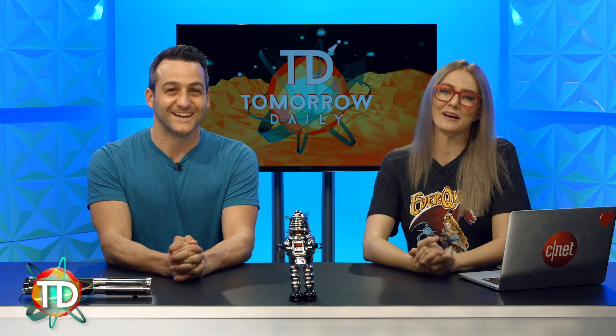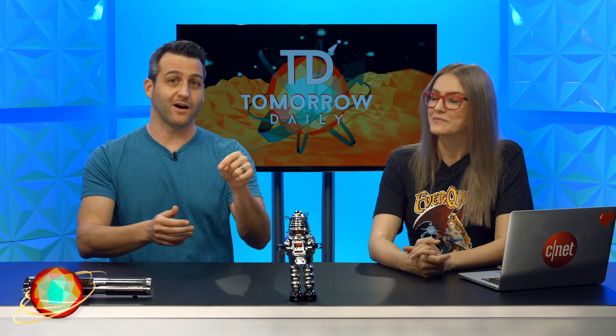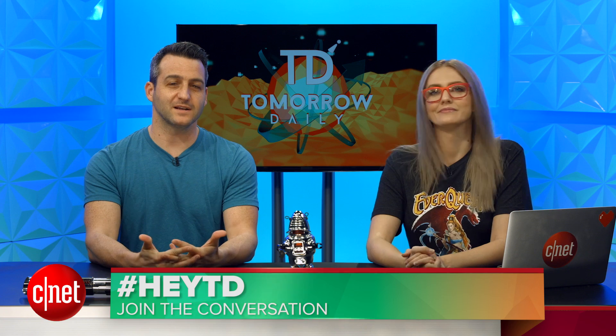What story should we talk about? HoloLens! We talked a lot last week about VR, but AR is sort of happening now as well, and I think we should talk about it on Thursday. If you want to get in on the conversation, use the hashtag HeyTD over on Twitter, and we'll incorporate what you say on our Thursday episode.